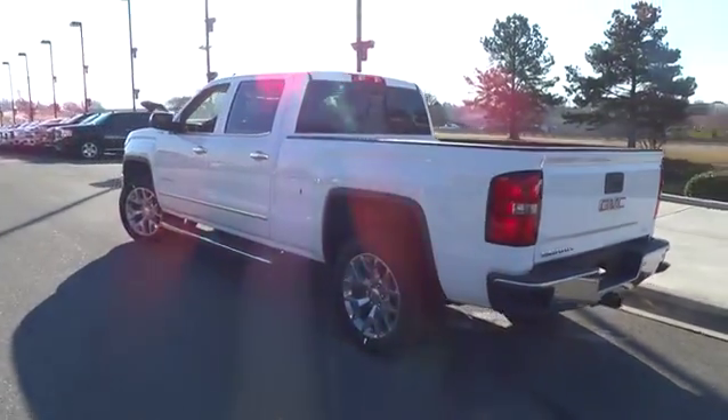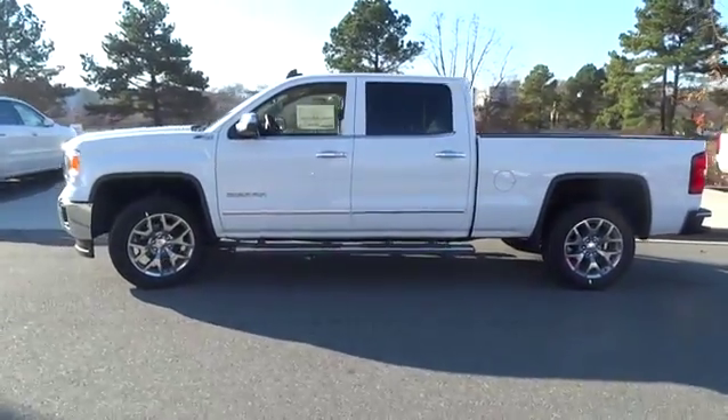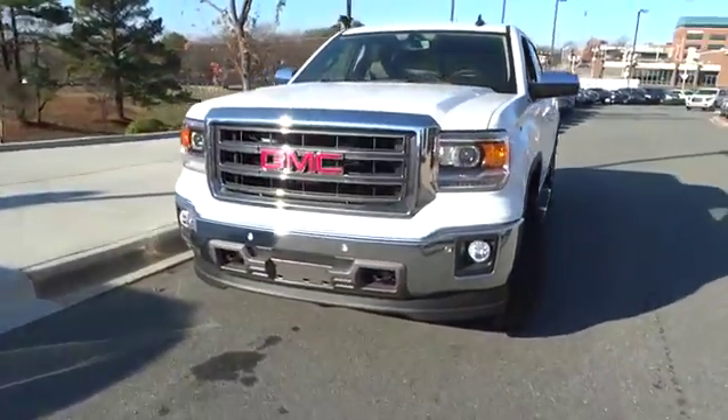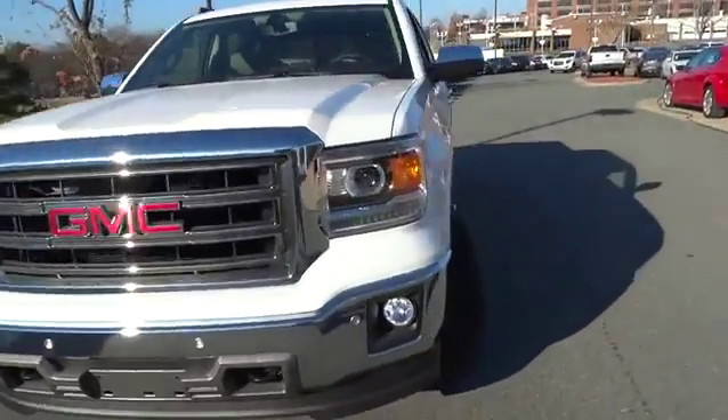Sierra 1500 now comes standard with a Vortec 6.2 liter and 5.3 liter V8 engine and an electronically controlled six-speed automatic transmission that combines high max hauling capability with precise control, and is priced below $55,000.